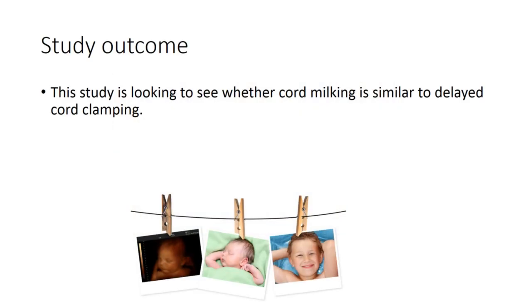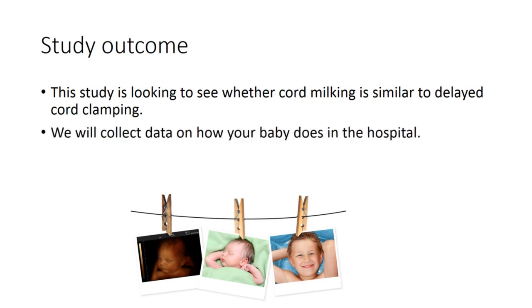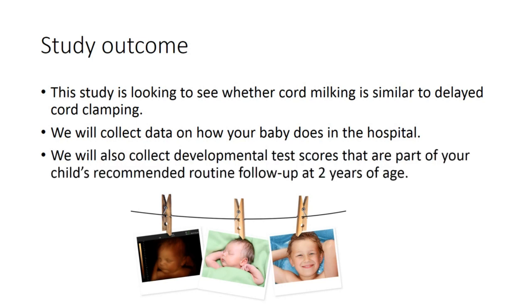The study is looking to see whether cord milking is similar to delayed cord clamping. We will collect data on how your baby does in the hospital. We will also collect developmental test scores that are part of your child's recommended routine follow-up at two years of age.